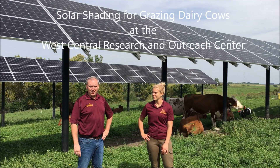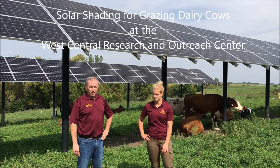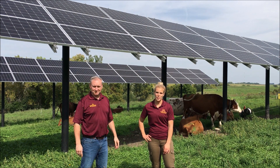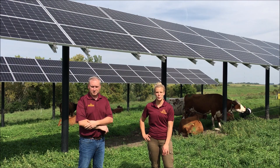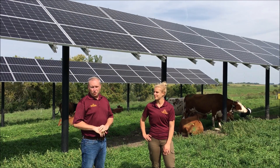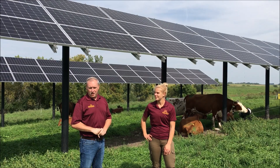Hello, I'm Brad Hines, Dairy Scientist at West Central Research and Outreach Center. I'm Carson Sharp, a graduate student in Animal Science, and Brad is my advisor. Today we want to talk to you a little bit about our solar shading project.